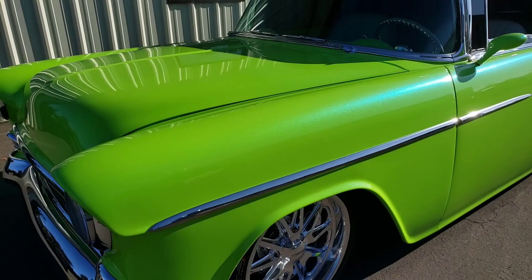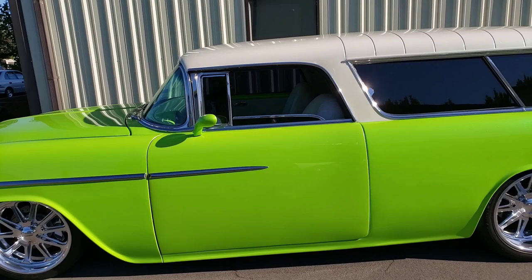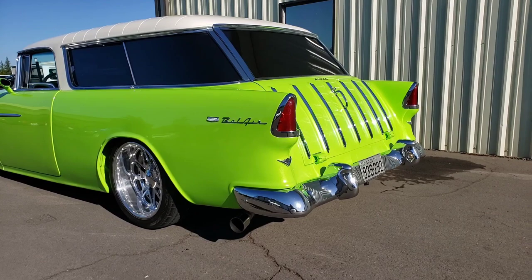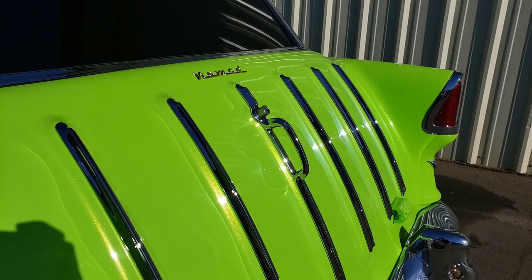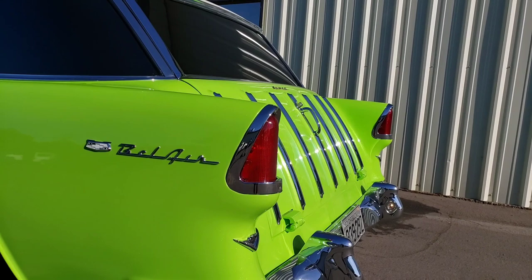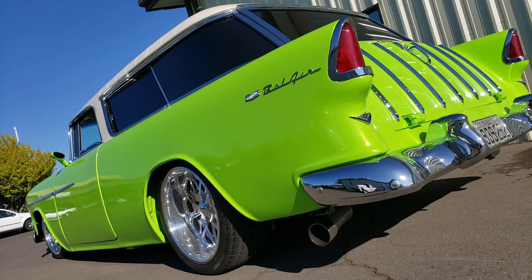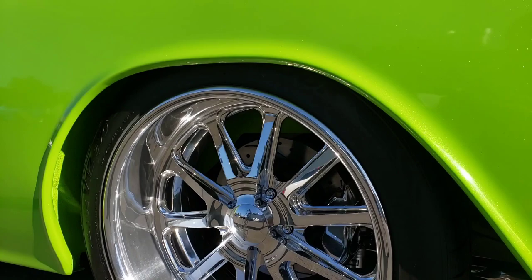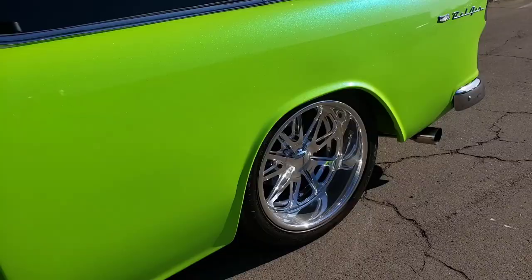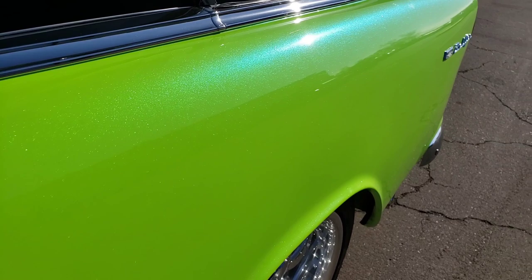You can really see that pearl in there. It's running Budnick wheels with a polished wheelwood brake. You can really see all that pearl — really beautiful.